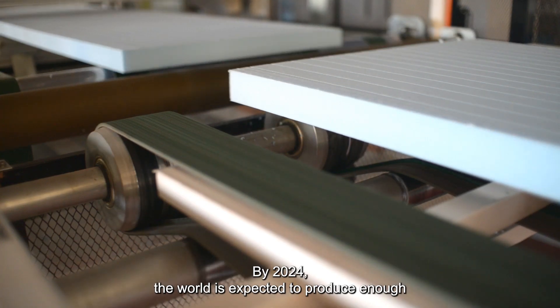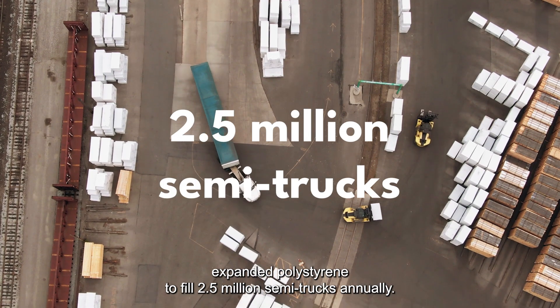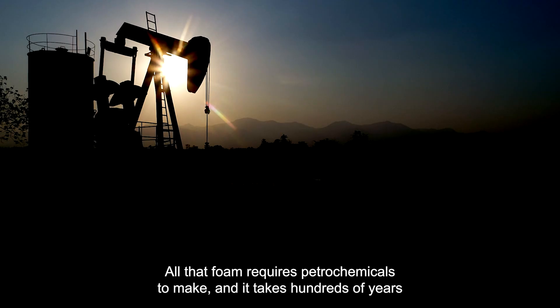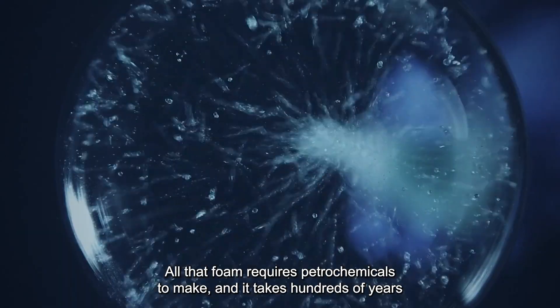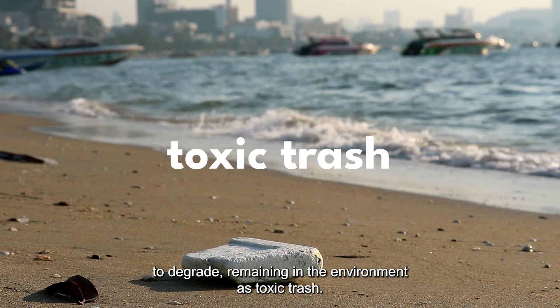By 2024, the world is expected to produce enough expanded polystyrene to fill 2.5 million semi-trucks annually. All that foam requires petrochemicals to make, and it takes hundreds of years to degrade, remaining in the environment as toxic trash. What if all that could be avoided?